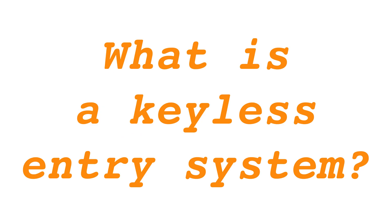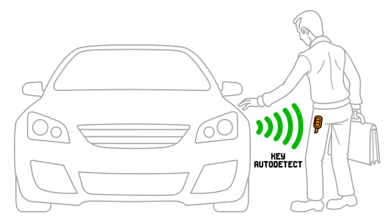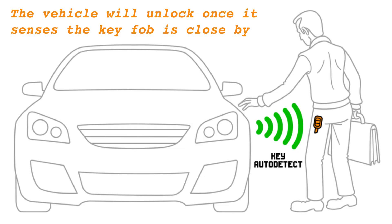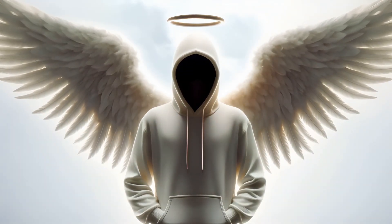Unpacking keyless entry systems. Vehicles featuring keyless entry systems are engineered to unlock when the key fob is within a certain proximity, eliminating the need for the owner to physically press any buttons on the fob. Merely touching the vehicle's door handle activates the car's sensors, unlocking the doors.